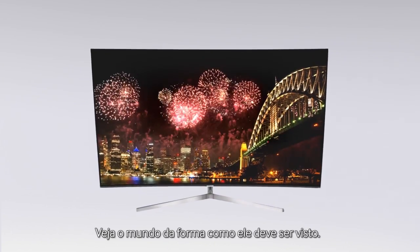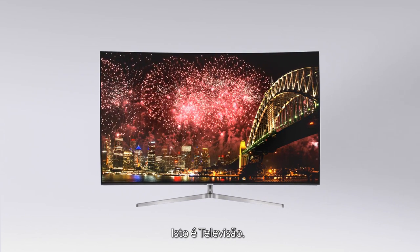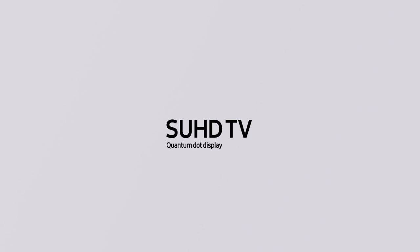See the world as it should be seen. This is TV. Samsung SUHD TV.